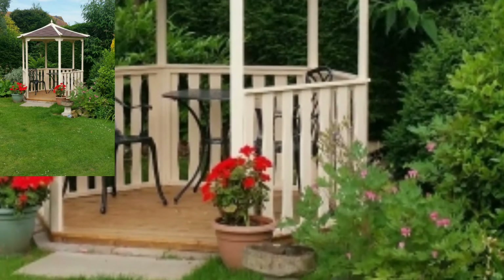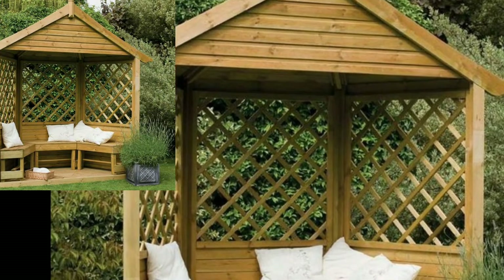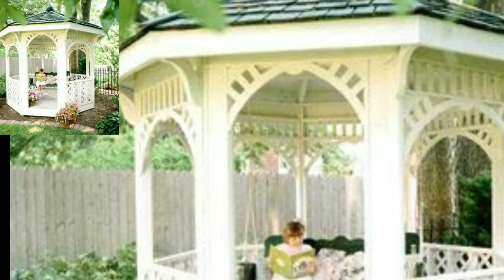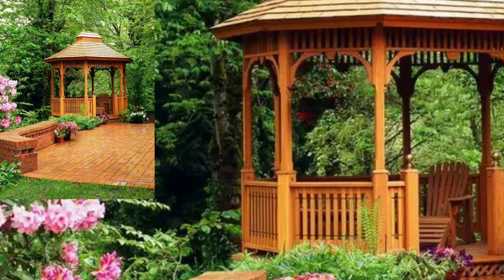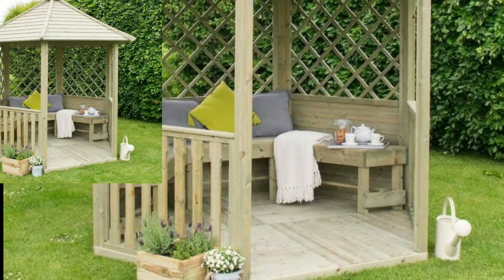In more modern spaces, a gazebo can be left unplanted and will add architectural elements to your garden, making a striking focal point. It can also provide a sympathetic architectural link to your interior living space if you choose the right style.